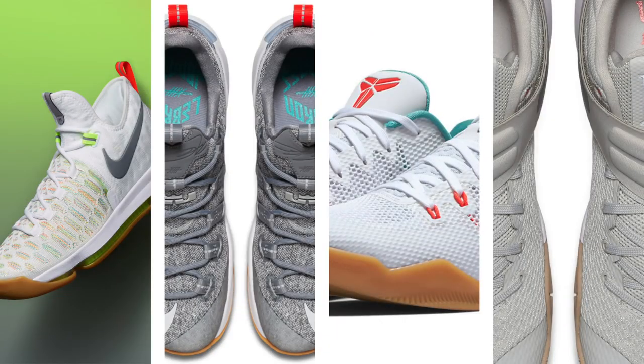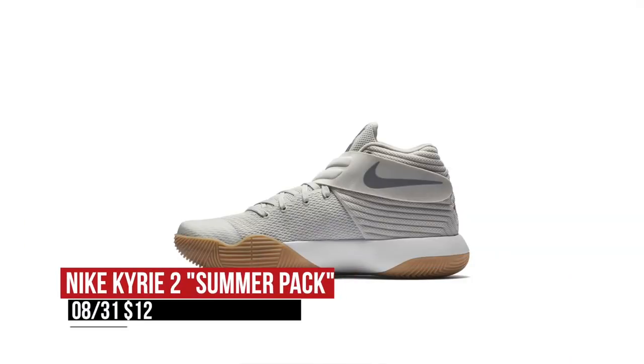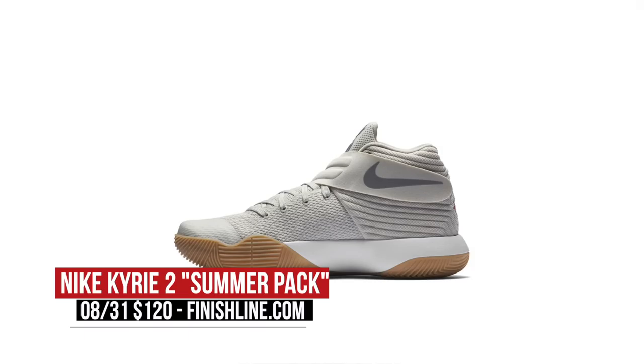This week actually kicked off yesterday with some love from Nike Basketball with a special summer pack that included all of their signature athletes. Each pair rocks a gum bottom with various white or grey bases on the upper. Kobe and LeBron get a pair, as does KD with the KD9 and Kyrie with the Kyrie 2. You can grab the Kyrie 2 and the KD9 over at Finish Line right now for $120 and $150 respectively.